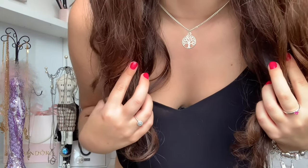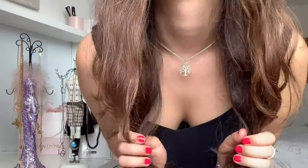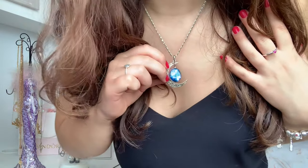Sticking to the tree of life theme, I also have this second necklace. The chain is a lot shorter so it sits quite high, so I don't really like to wear low-cut tops with it. I really like this necklace — the chain is almost white and the pendant is silver. You could swap the pendants between the two chains, but I kind of like them together.